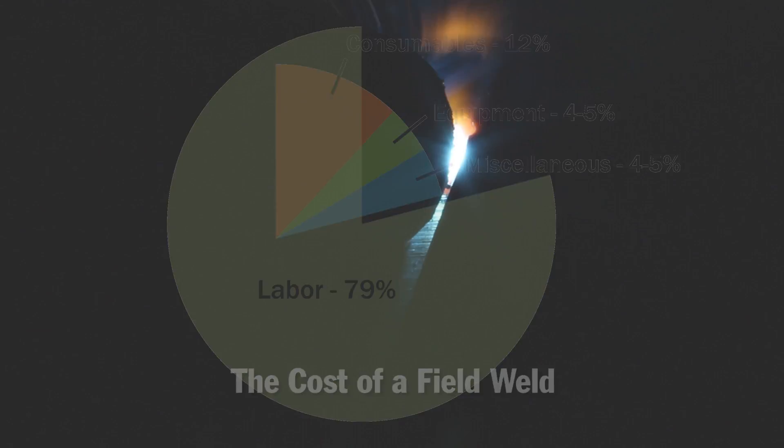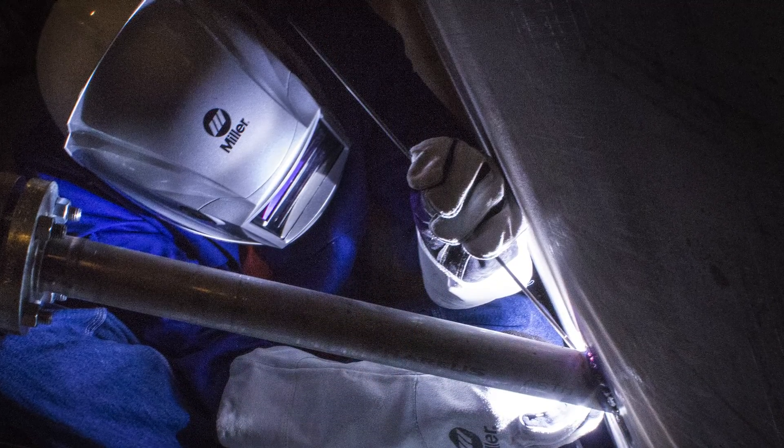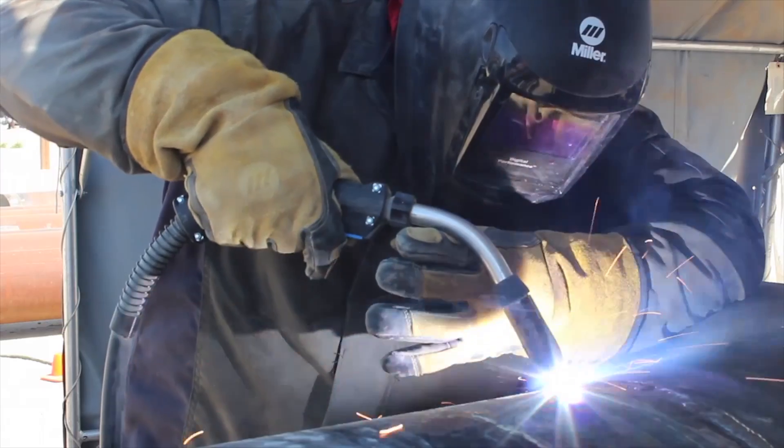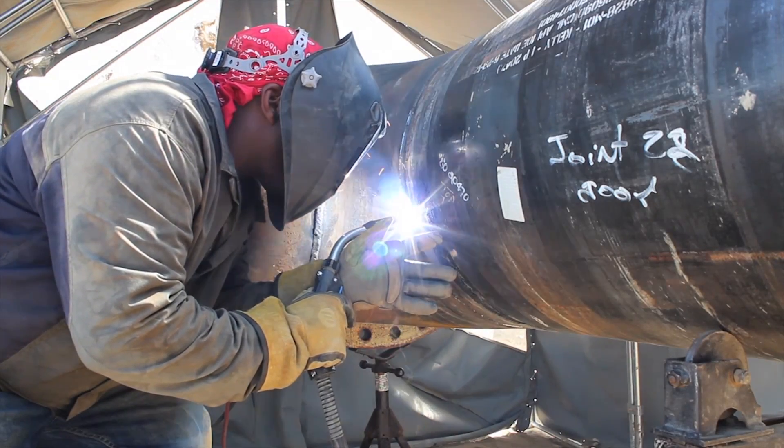Welders are highly skilled craftsmen, but the environment and other job site activities often limit the productivity of your workforce. The other factor impacting productivity and quality on a job site is the evolving workforce. Many seasoned welders are retiring, and it is difficult to replace 30 or 40 years of experience.